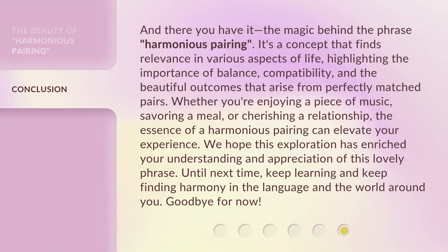And there you have it — the magic behind the phrase harmonious pairing. It's a concept that finds relevance in various aspects of life, highlighting the importance of balance, compatibility, and the beautiful outcomes that arise from perfectly matched pairs. Whether you're enjoying a piece of music, savoring a meal, or cherishing a relationship, the essence of a harmonious pairing can elevate your experience. We hope this exploration has enriched your understanding and appreciation of this lovely phrase. Until next time, keep learning and keep finding harmony in the language and the world around you. Goodbye for now.